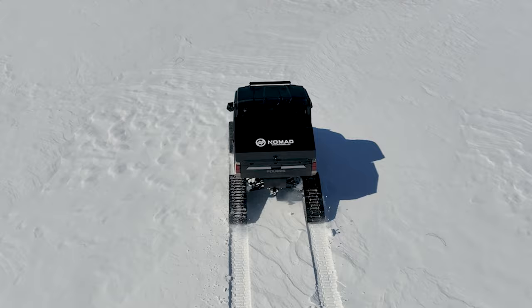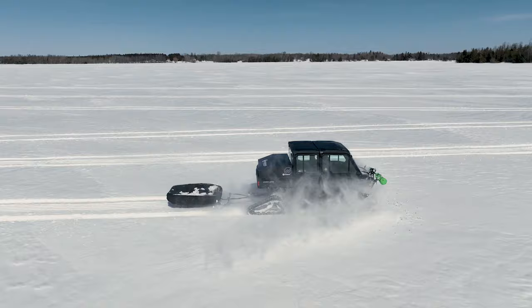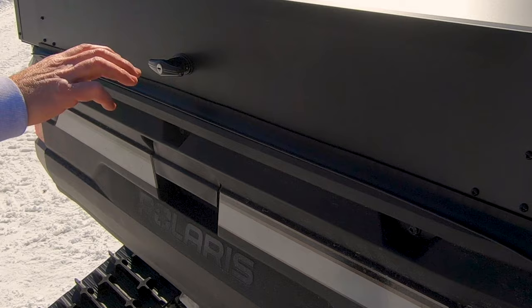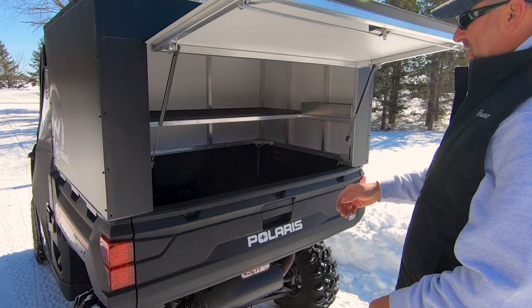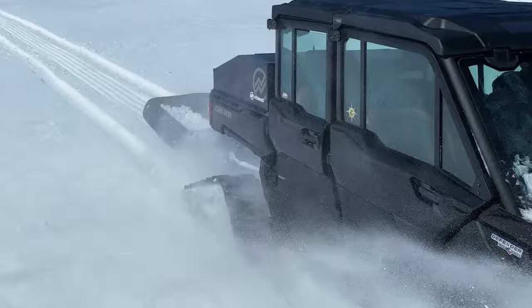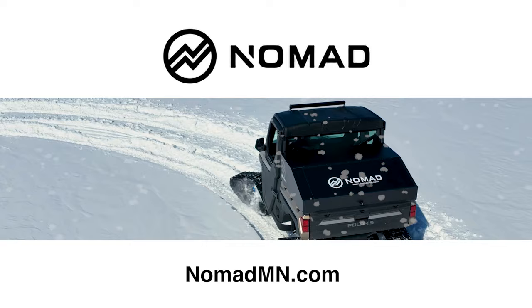Keep your fishing and hunting gear secure and dry as you travel across the ice to hot spots or along gravel roads. The Nomad UTV Topper is constructed from lightweight, high-grade aluminum with lids that include lockable latches and gas shocks. Full-size and low-profile configurations are available for the Polaris Ranger and Can-Am Defender. Nomad UTV Toppers are made to fit any adventure. For more information, visit nomadmn.com.